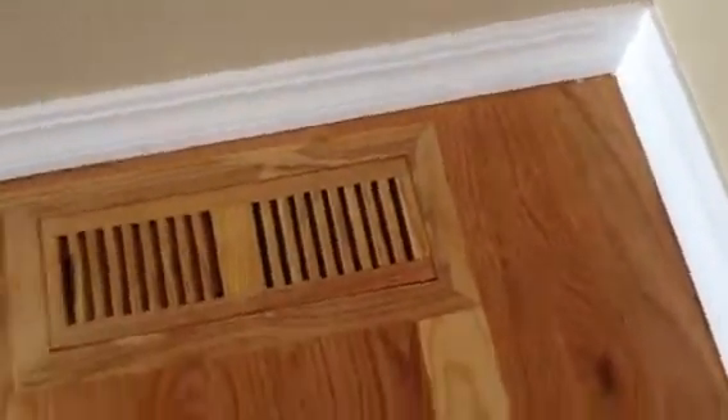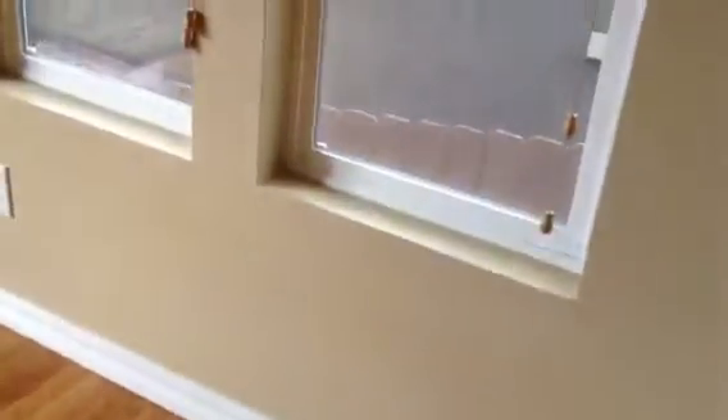There are some minor scratches — normal wear and tear on the floors. The bar stools are here. The screen door is in and fine.